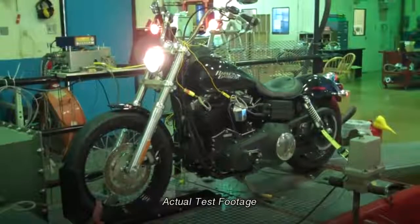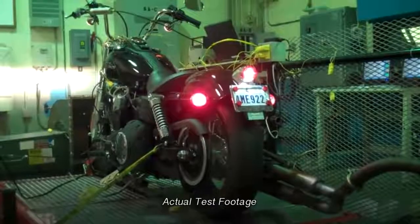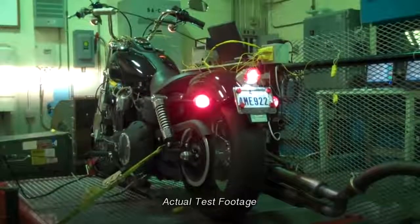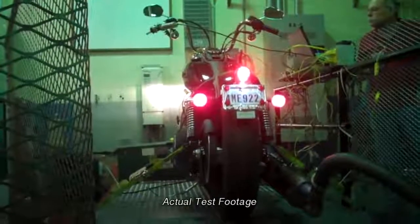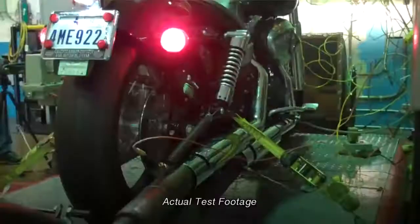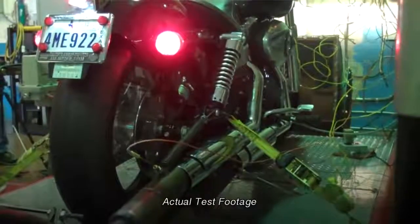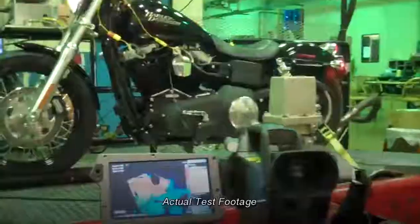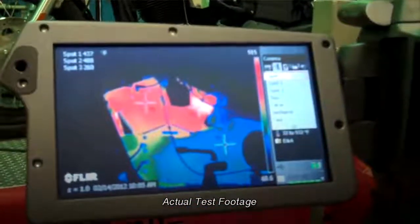In order to test the limits of Amsoil's motorcycle oil, we needed the engine hot. So the first step is to eliminate the air moving across the cooling fins. These engines are air-cooled so things heat up extremely quickly. Next, we disconnected all of the temperature safeguards that would normally protect this engine in the event somebody tried to overheat it. We attached a number of sensors all over this bike, everything from oil temperature to head temperature, exhaust gas temperature, right down to the RPM.